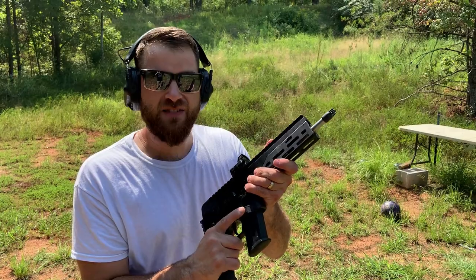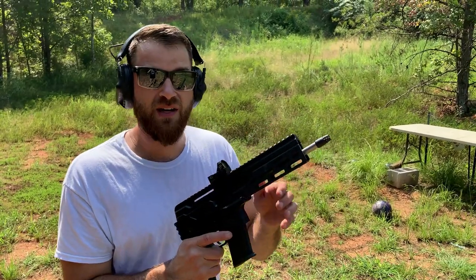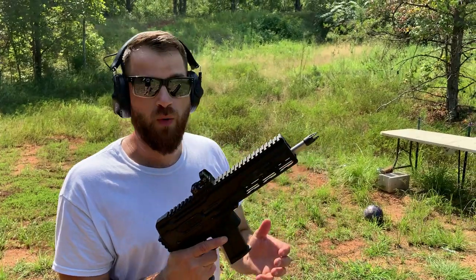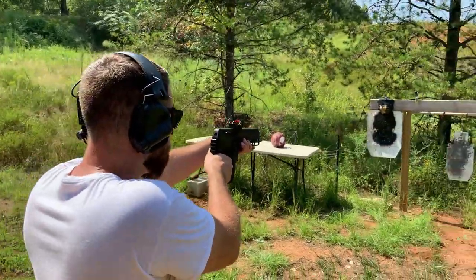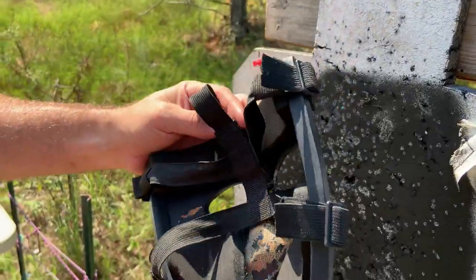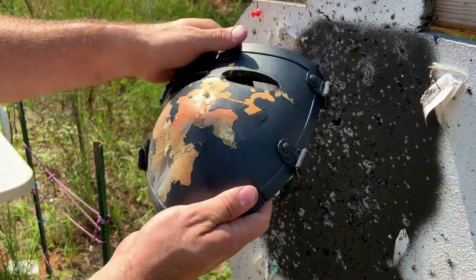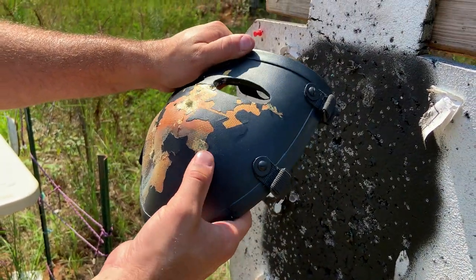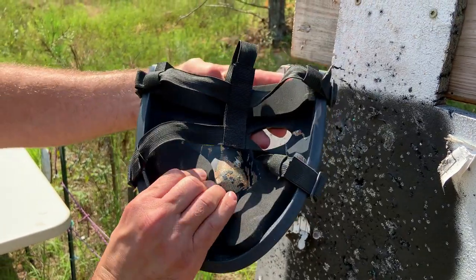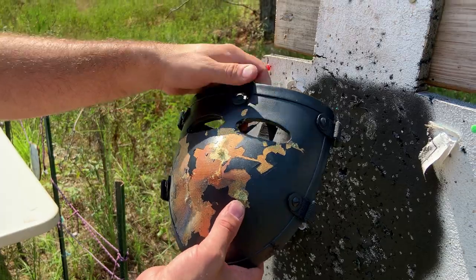Now for the 5.7. This stuff is booking it and it is designed to punch through armor — we'll see how it does. This mask is not rated for it, but we're going to try it anyway. And it stopped it. It definitely bulged it out, and you'd probably lose a tooth or have broken teeth and a busted nose, but it actually stopped it. There is some padding there, so it actually stopped the 5.7.